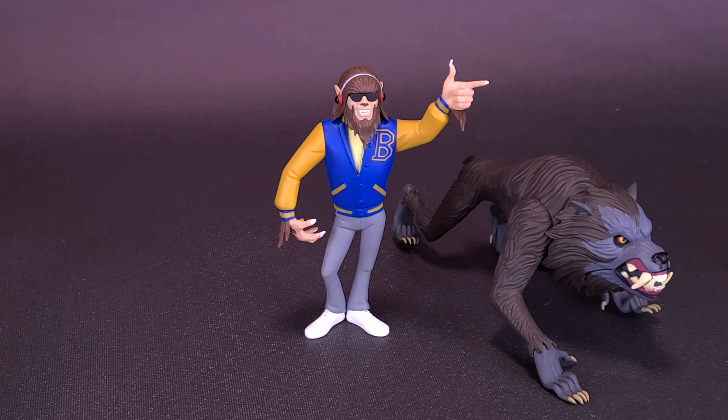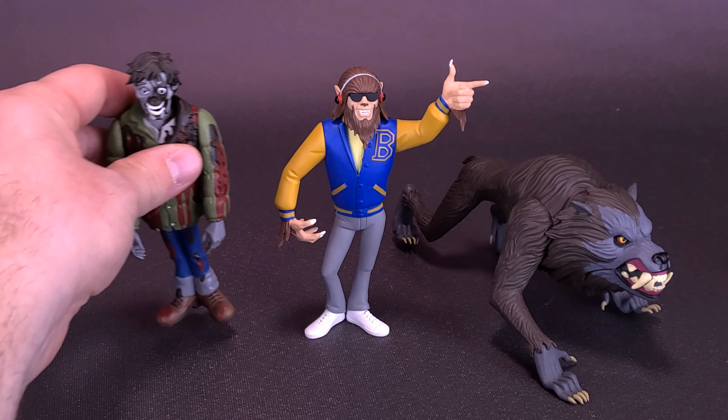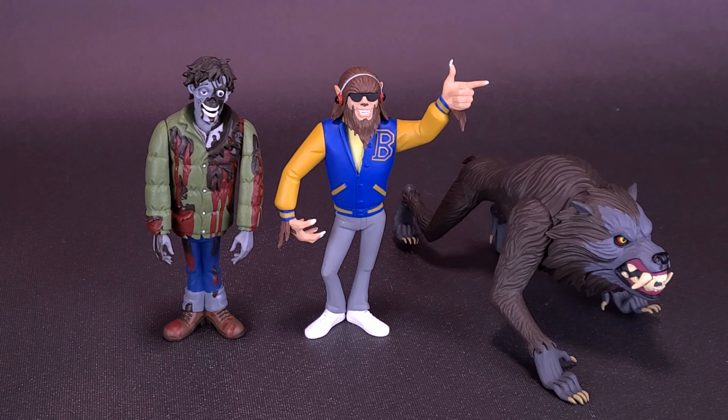Seeing that Kessler Wolf was packaged along with his mangled buddy, here's what the figure also looks like along with Jack Goodman. In this case, Jack Goodman — what's left of him, at least — is taller than Scott Howard.